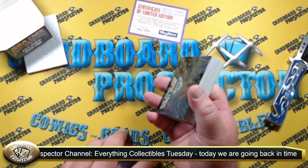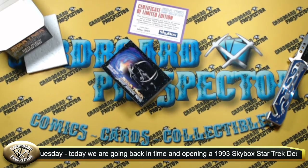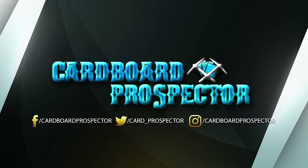Thanks for checking us out. I hope you enjoyed having a throwback look at something from 1993. Stay tuned for more Star Trek stuff in the weeks to follow. If you're on social, follow us on Facebook at Cardboard Prospector, Twitter at card_prospector, and on Instagram at Cardboard Prospector. Hit up our website at CardboardProspector.com — we're putting together an online shop with trading card singles, sports cards, card protectors, and other necessary items for your collection. We also do follow-up articles on most of the items that we open and rip. I hope you guys have a great rest of your Tuesday, and until the next time, y'all keep on ripping.